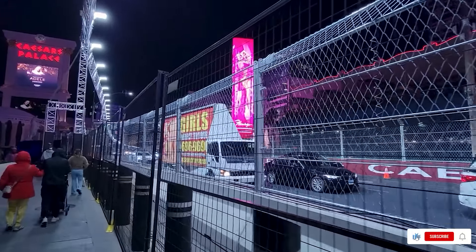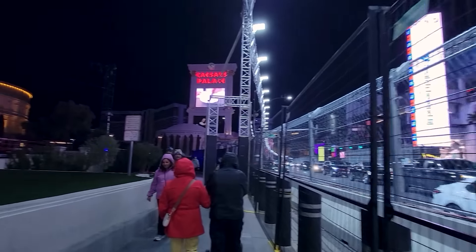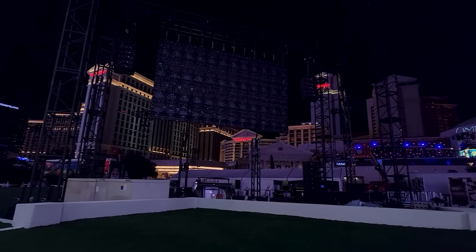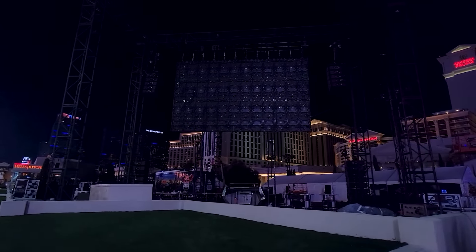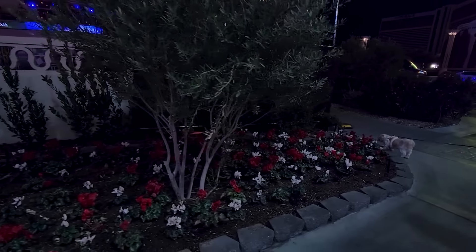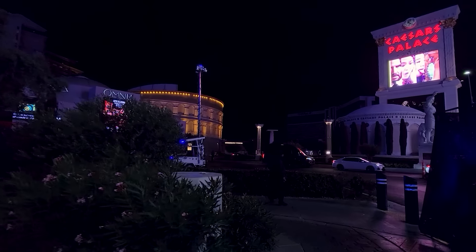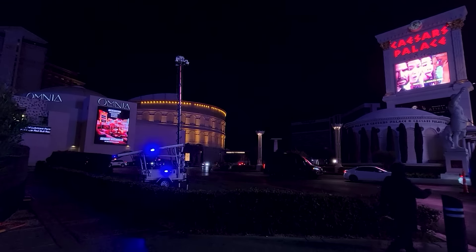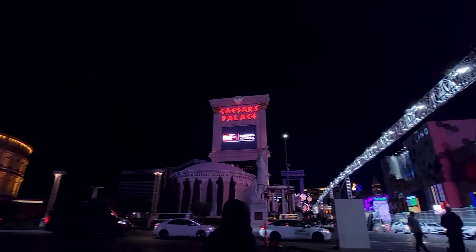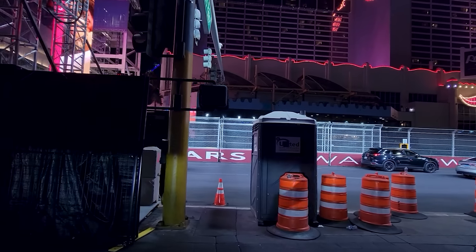The track is looking good though, and the lights are looking good. There's still a snarl right in front of the Bellagio and that's really been the only problem. They got these cop setups all over the place.